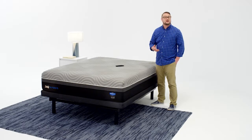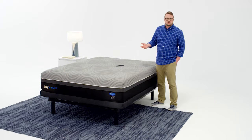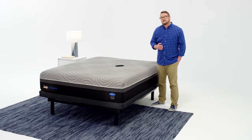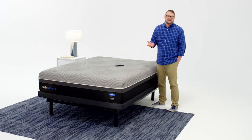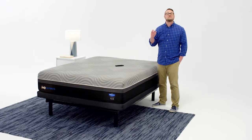Finding the perfect mattress can be tough. Seems like each one has a feature that does something different or better or smarter. And maybe you like a springy bed, or you're more into conforming memory foam. Maybe you need more support, or maybe you get hot at night and want something that helps keep you cool. But what if you could have it all?